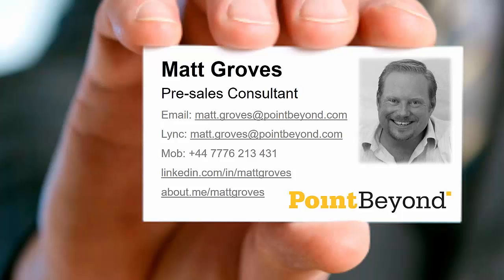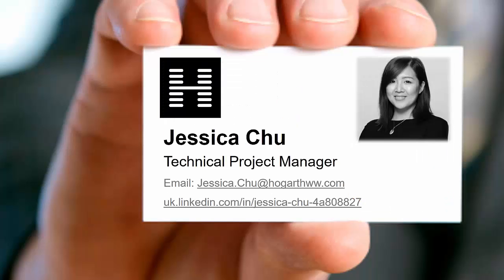Hogarth are a client that we've worked with for a little while, particularly around Office 365, SharePoint Online, Nintex, hence the webinar today. Also a little bit around Project Server and just general advice, guidance, implementation, and adoption work with Hogarth. So without further ado, I'll hand over to Jess, who can introduce herself.